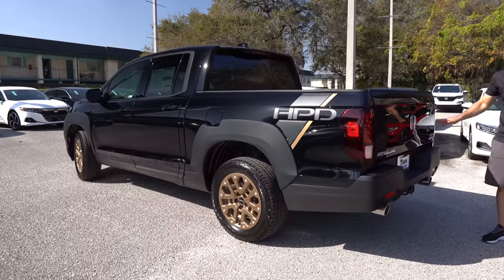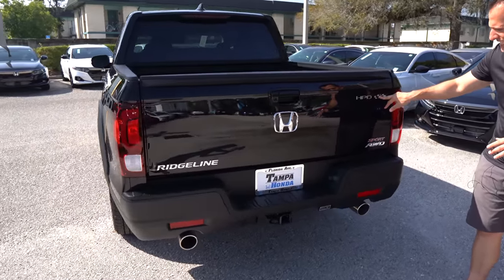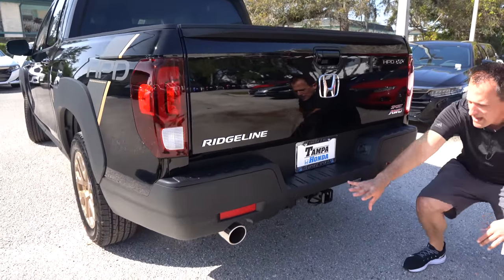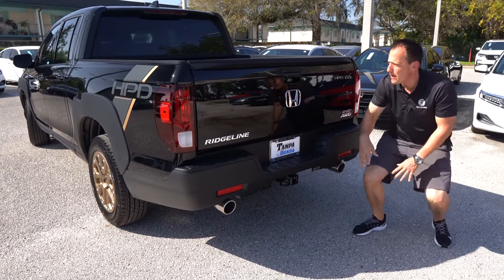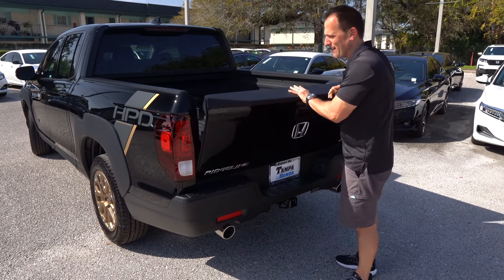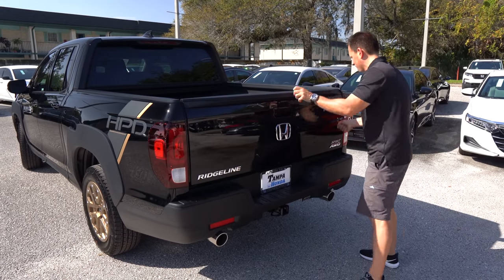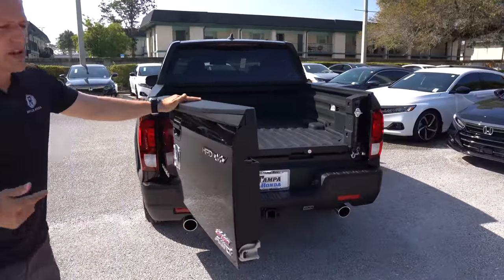As we wrap around to the back, the tailgate area gets some new touches too. You have the HPD badge — very classy looking with the checkered flag. This is a Sport, and all of them are coming with all-wheel drive. Down below, you have a very tasteful exhaust — one pipe on each side with a nice round cut aluminum tip. You've got your full towing capability. And just like on Ridgelines from the early beginning, you can put down your tailgate the way you see it — you can actually put up to 300 pounds on this tailgate — or you can open it up like that.